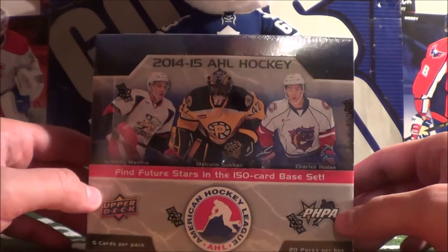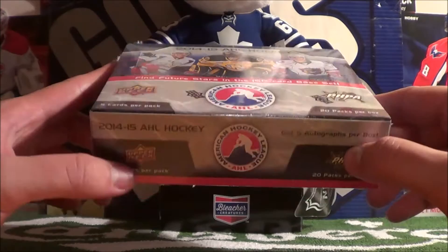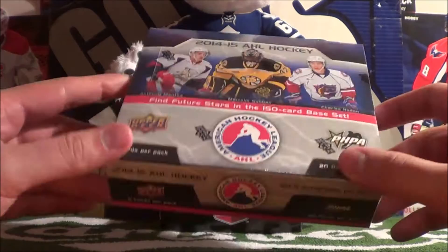Welcome to the Proko Taco Show. So this was the wrapping that my sister put this box in - very creative, very awesome. And here's the box. So I was bought a hobby box of 2014-15 AHL hockey cards. There's 20 packs in this box and there's 5 cards per pack.